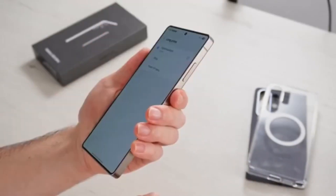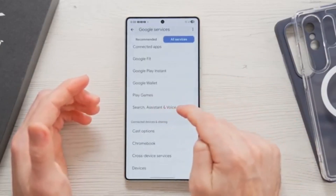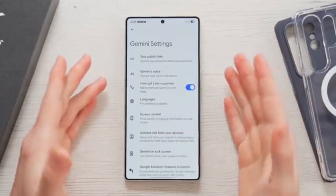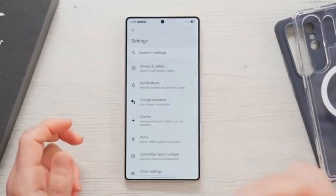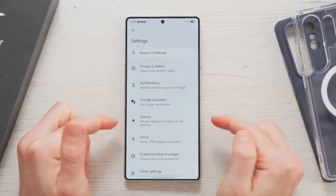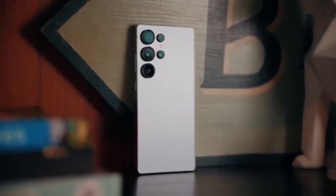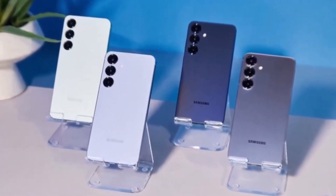Lock screen and widget improvements: one small but noticeable issue was with the lock screen widgets — the widget size would increase randomly, which made the screen look unpolished. That's been fixed. The battery widget icon has also been improved visually, making it easier to check your battery level at a glance. And if you use the Air Command feature with the S Pen, you'll be glad to know that the disappearing Air Command icon bug has been resolved. Now when you detach the S Pen, the icon will appear like it's supposed to.